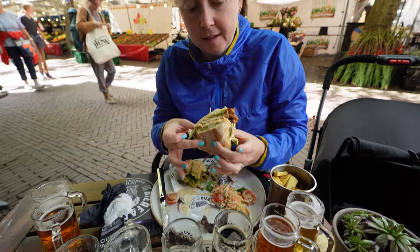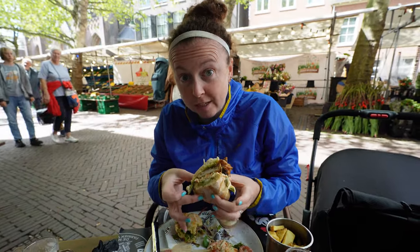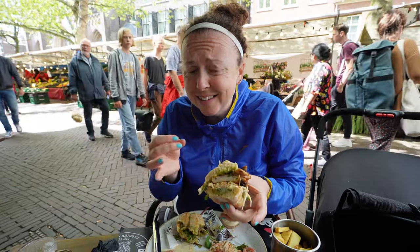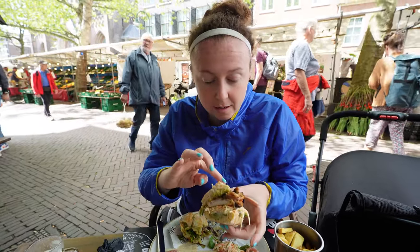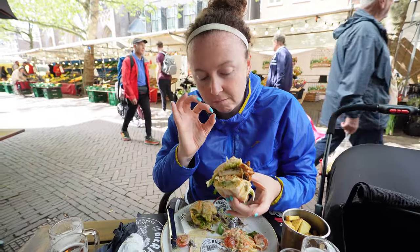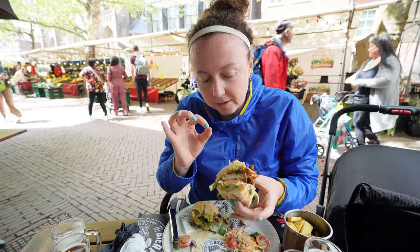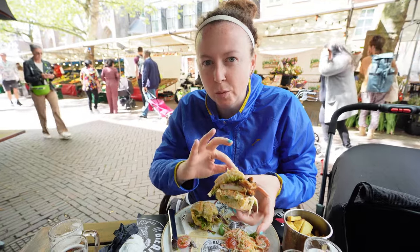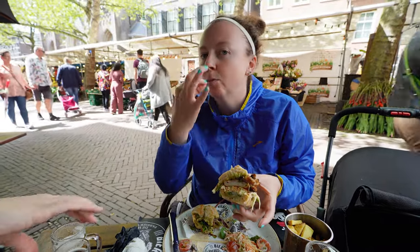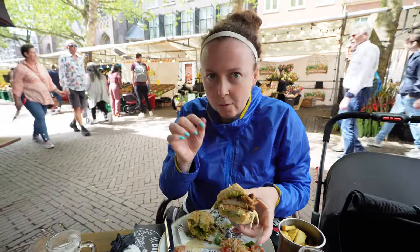This is an amazing chicken sandwich that was marinated for like two days. And it is delicious with the bun. The chicken is so tender, and the ciabatta bread — it's just such a good mix. Highly recommend. Chef's kiss. Get it when you are in Delft.